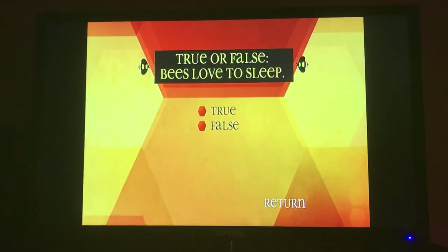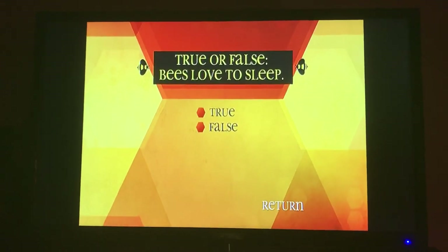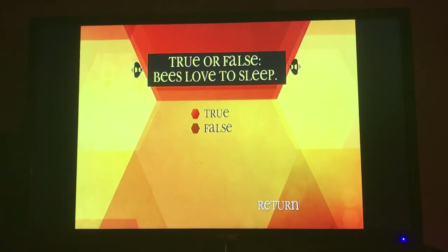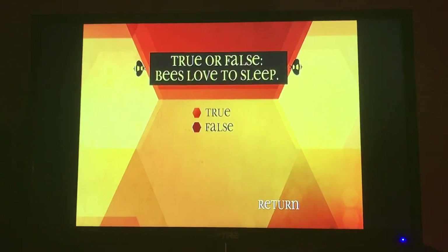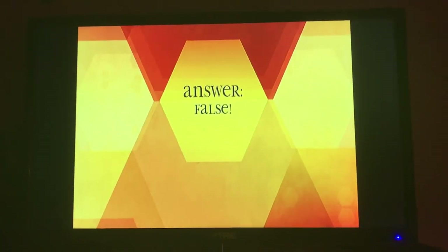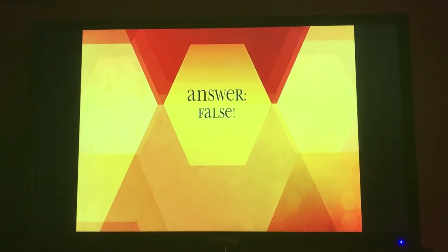True or false? Bees love to sleep. False. Bees do not sleep, but they occasionally can be found resting in empty cells.